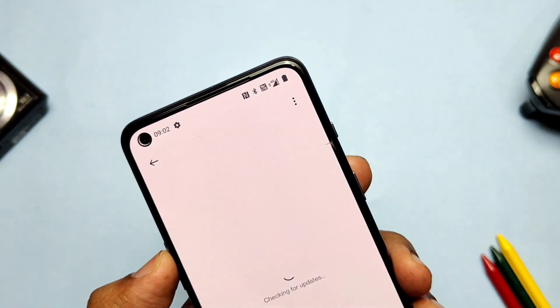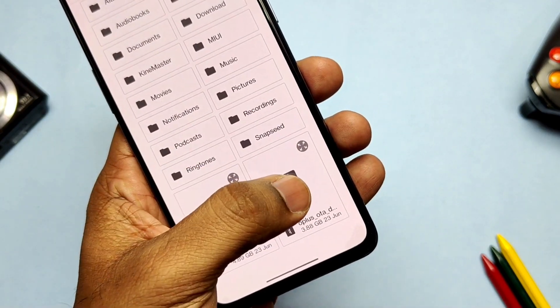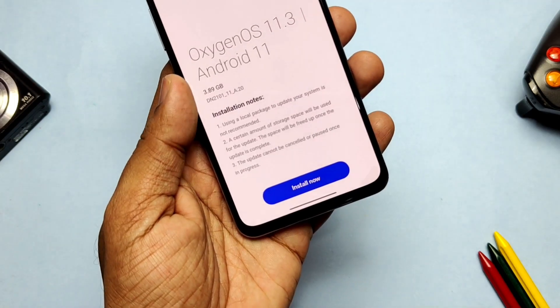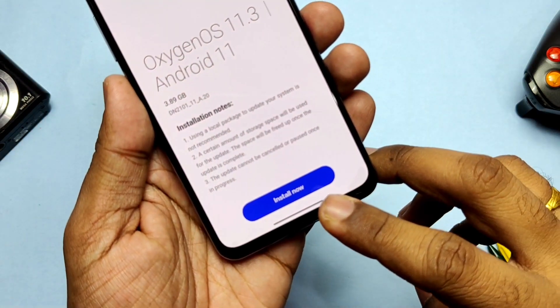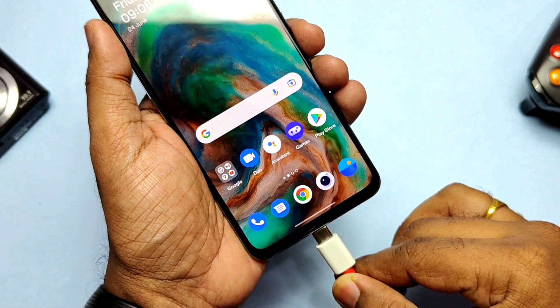Go to About Device, tap the three-dot menu from the top right corner, and select Local Install. Locate your downloaded file — the system will verify the update and you'll see this is the OxygenOS 11 A20, so after downgrading you'll be on A20. Just tap Install and the phone reboots to stock recovery and flashes the update. As I have to do the full review, I will not tap Install here.